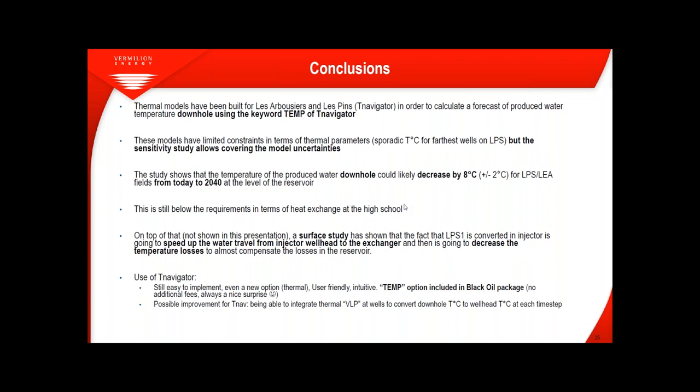What was the biggest challenge for you in this project? It's not obvious from the presentation, but it was finding data about the proportion of water between source water and produced water. I had to dig through old reports day by day to find exactly the proportion of source versus produced water — quite tedious but it had to be done. Seeking data is always a pain.